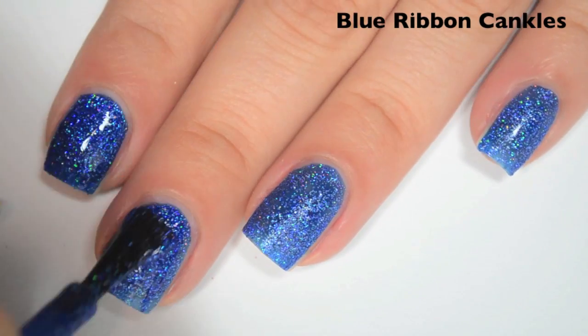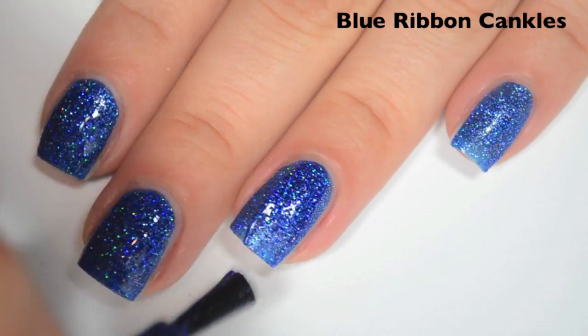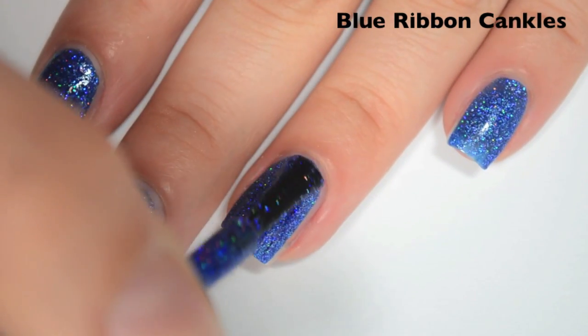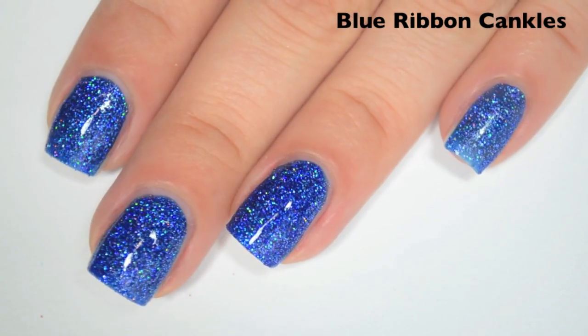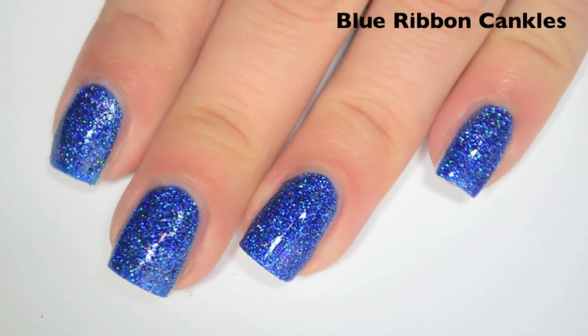Here is two coats. This one covers completely in two. This will dry pretty gritty because it is a microglitter, so you will need a good top coat — maybe even two coats of top coat — to smooth it out and make it glassy. There is two coats of Blue Ribbon Cankles.